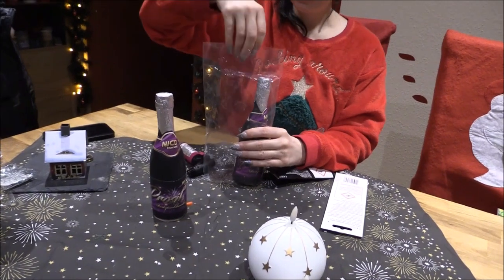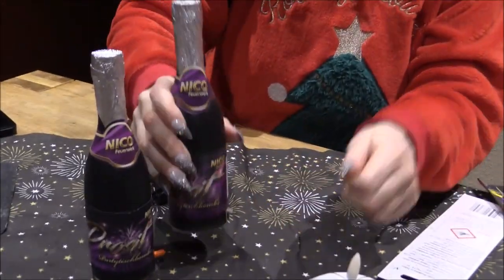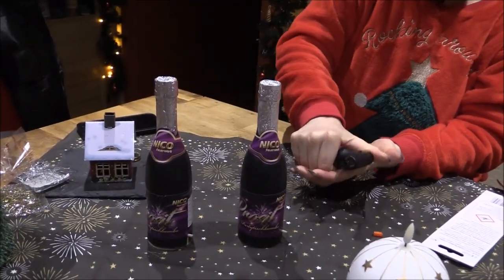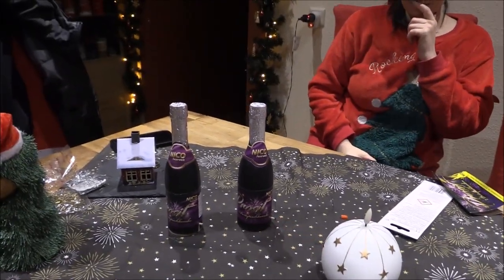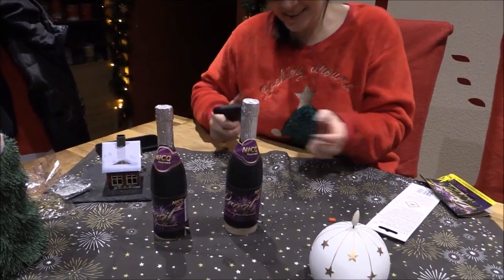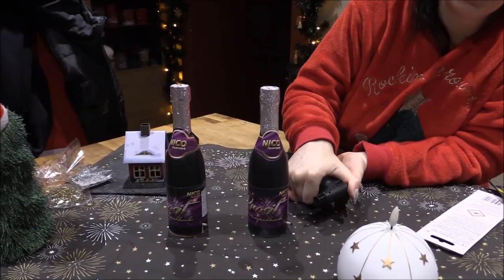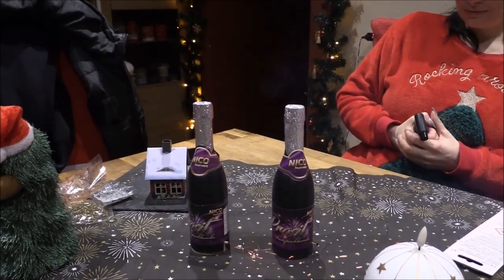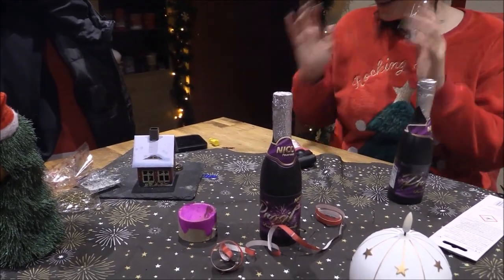Wir wissen nicht, ob das gleich ist oder nicht – fangen einfach mal an. Einmal und zweimal, und los geht's. Okay, was war das? Soll das so sein? Ich mach mal die andere noch auf. Die ist hochgegangen, die andere hat sich leicht erploppt.